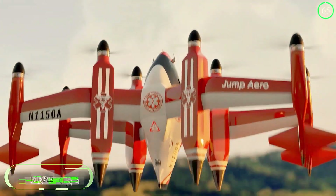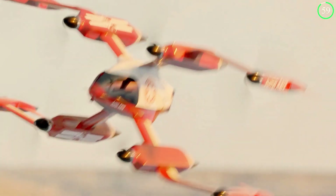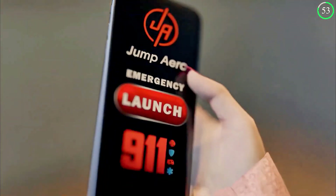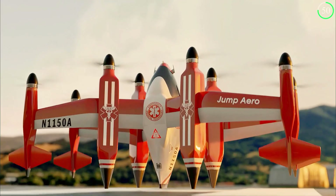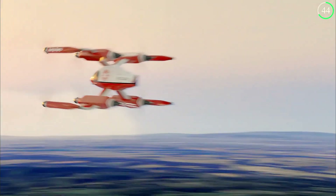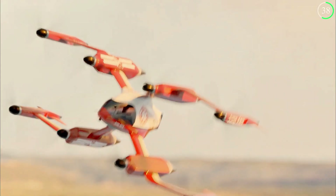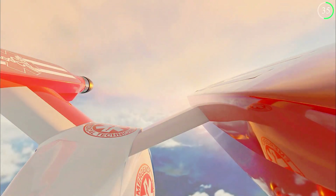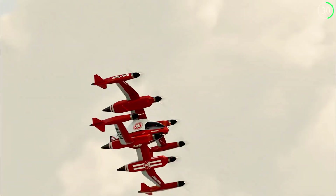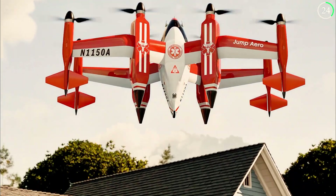For rapid response missions, the Jump Arrow JA-1 offers an innovative solution. This electric VTOL aircraft is designed with speed and efficiency in mind, making it ideal for critical applications such as search and rescue, medical evacuation, and law enforcement. Equipped with advanced sensors and communication systems, the JA-1 ensures that first responders can reach their destinations quickly and safely. Its hybrid electric propulsion system, combining batteries with a gas turbine engine, allows it to operate in diverse environments, even in areas with limited infrastructure.